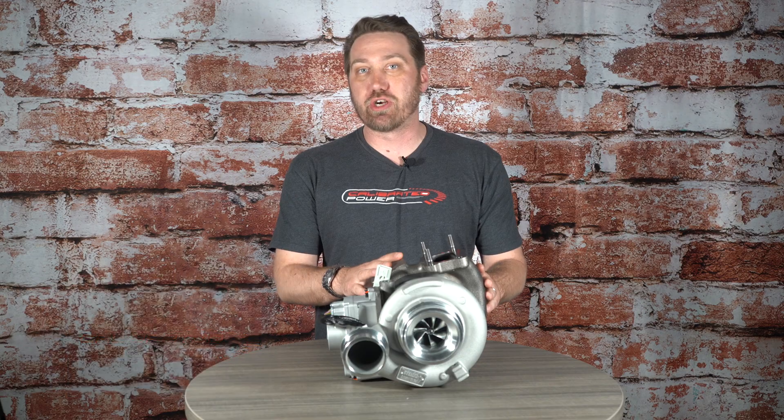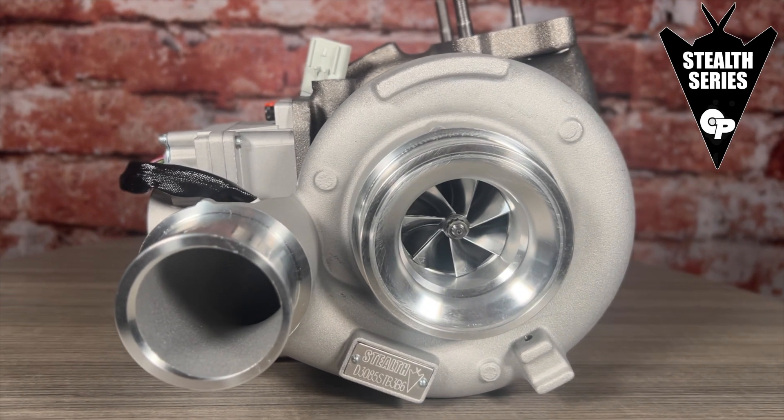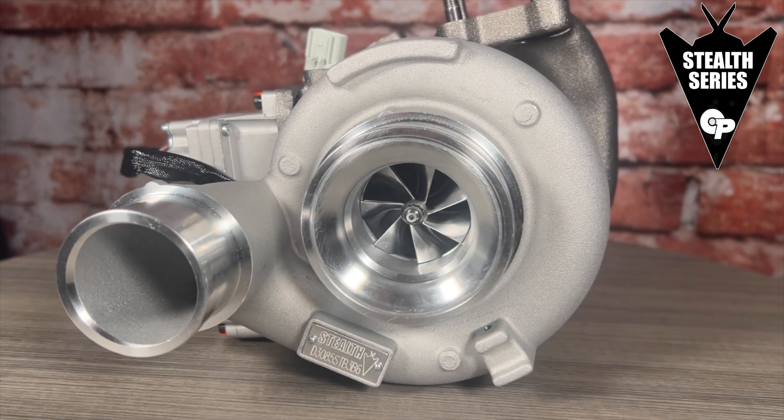Hi, I'm Paul Wilson with Calibrated Power and I'm excited to announce the newest addition to the Stealth series turbochargers. This is the Stealth STR for the 2007.5 to 2018 6.7L Cummins.